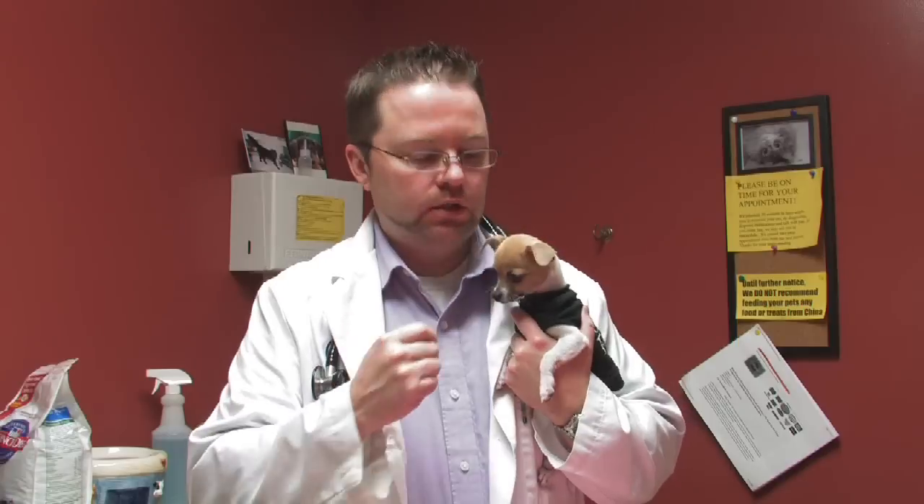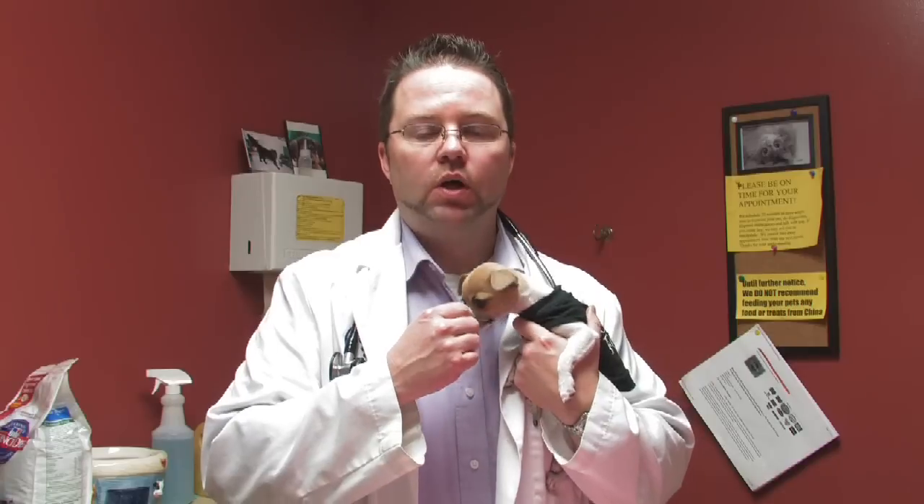Other problems they can get include hypoglycemia, which is low blood sugar. They need to eat several times a day. They are a very small breed and their teeth don't necessarily erupt right when they are supposed to. So you may have to soften food for a while, or use a dry food that has small bites, which are easily eaten by chihuahuas.